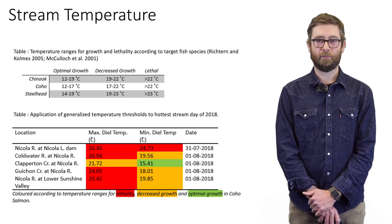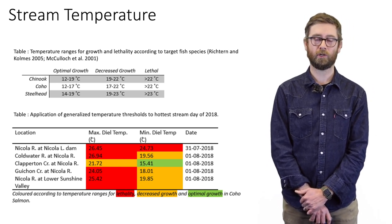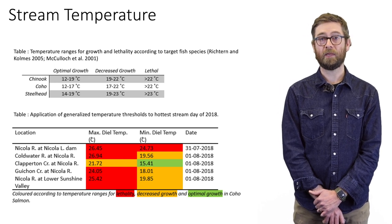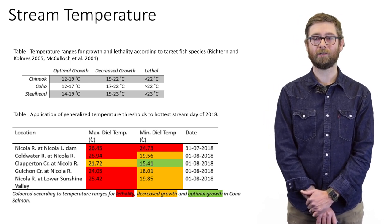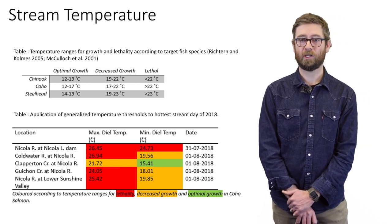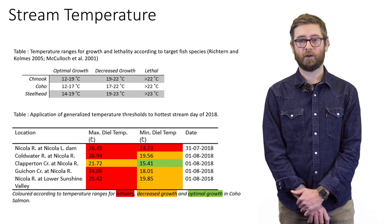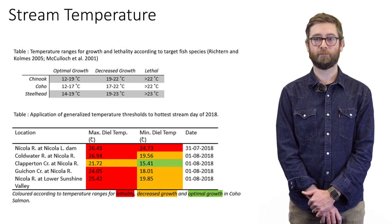Looking at a snapshot of temperatures on the Nicola relative to growth and lethality values for Chinook, Coho, and Steelhead, most of the Nicola River experiences maximum summer temperatures beyond lethal limits. Even the minimum temperatures during those maximum temperature days in late July or early August are above lethal limits or could severely limit growth of these species. Interestingly, Clapperton Creek showed a little more leeway in terms of temperature, with minimum temperatures within the optimal range for survival and growth of juvenile Pacific salmon.